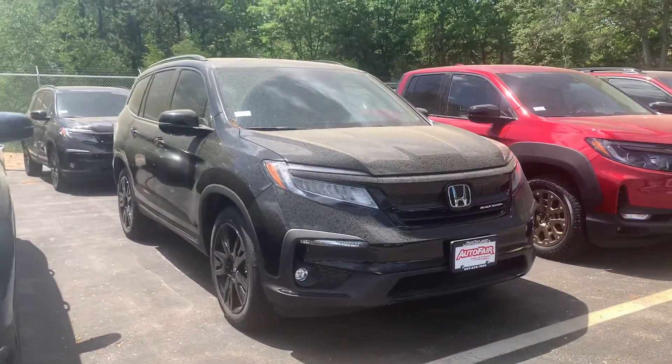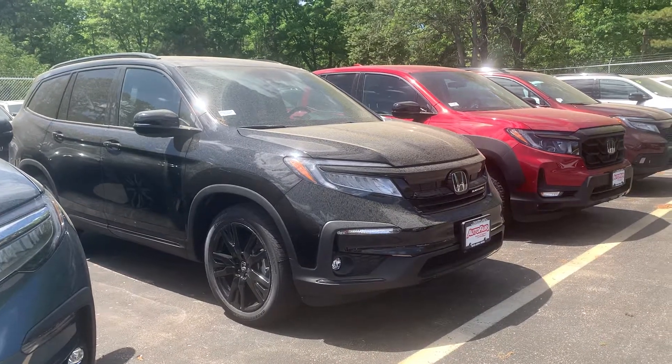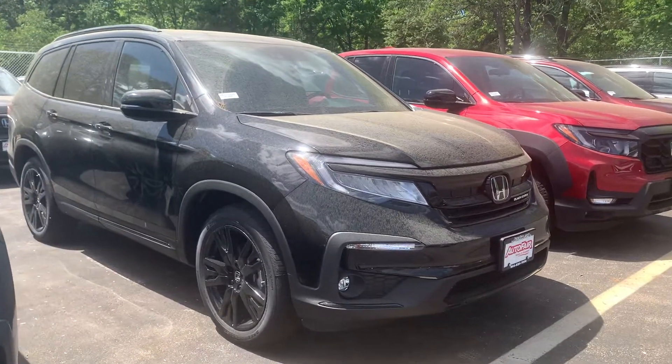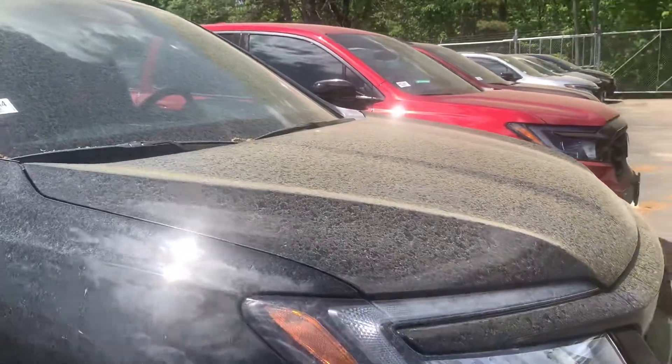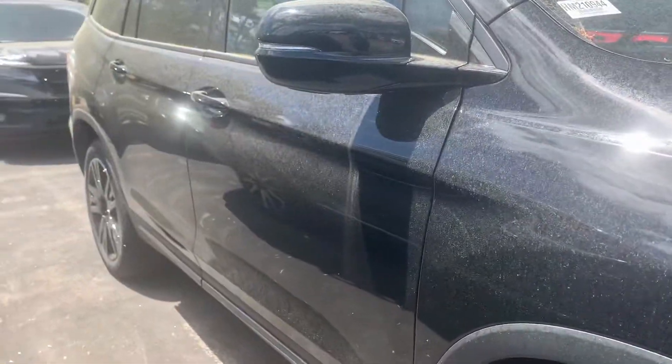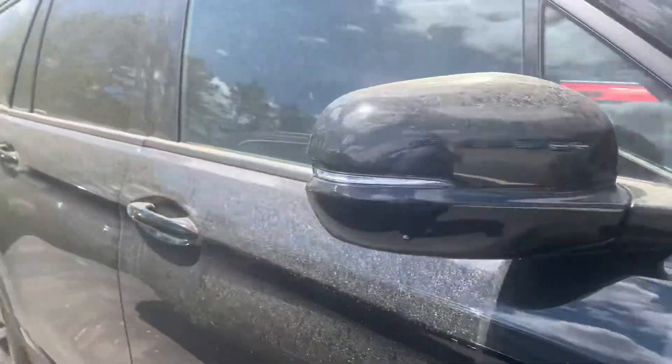I'm going to do a quick walk around the outside of the car, and then I will be able to jump on in to show you as many of the features as I can. I do apologize — this pollen has been insane and the car is covered. I promise you we would clean this up really nice for you.